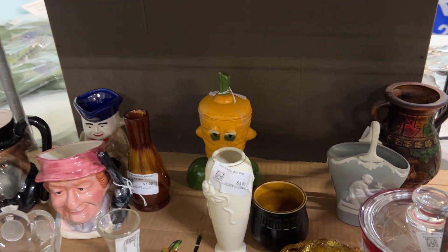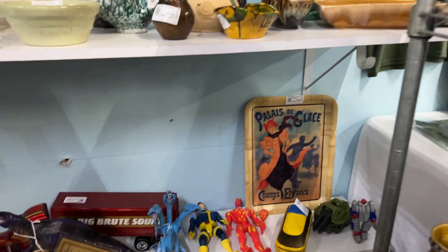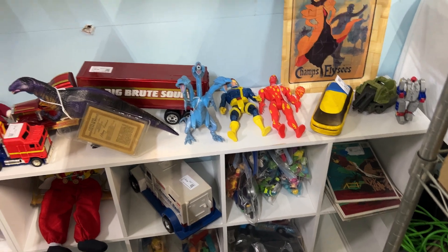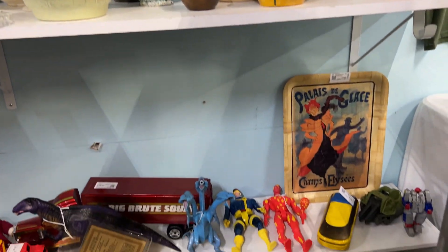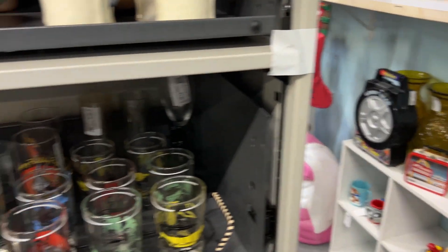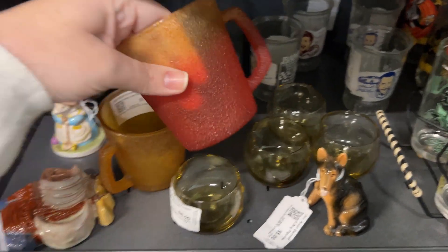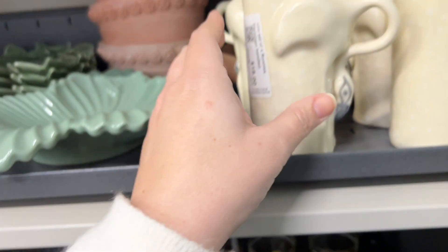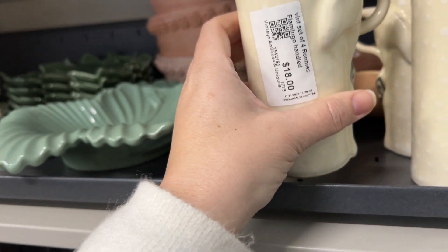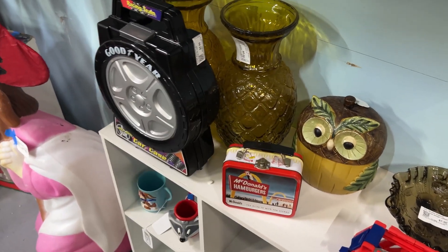That carrot guy is still here — ten dollars, nine dollars. This is the one that had the Penguin from Batman that I probably should have looked into. Oh, I've never seen those before — frosted amber and ruby. I've not seen those for seven dollars. Look at that — flamingos! Eighteen dollars for the set of four. That's a name to look up. Some pineapple vases — that's a good price.